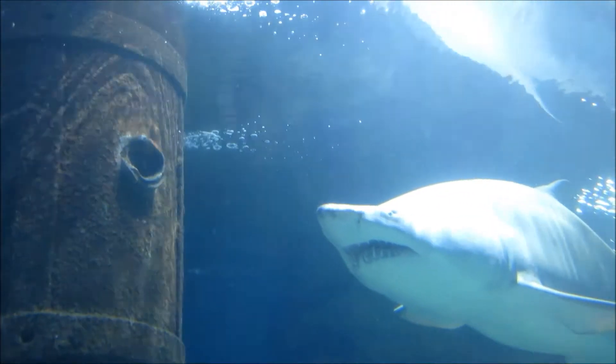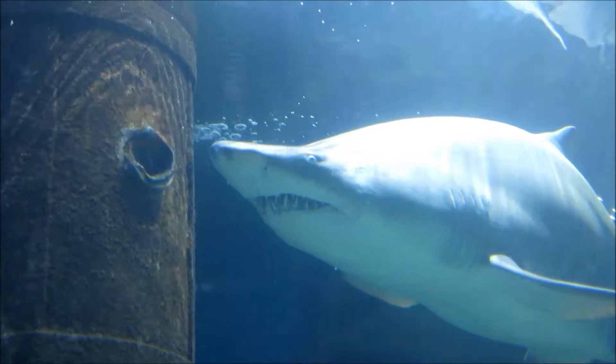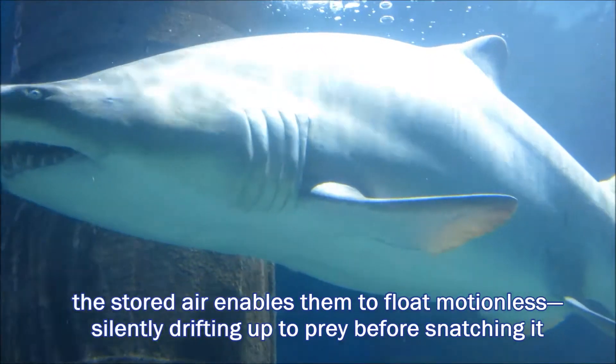Sand tiger sharks have this unique ability among sharks in that they can engulf surface air and store it in their stomachs for added buoyancy.